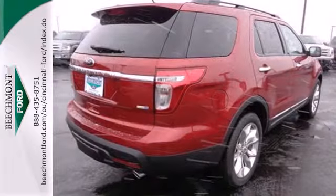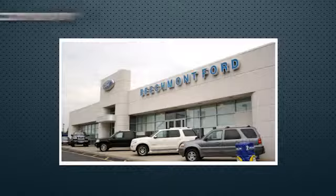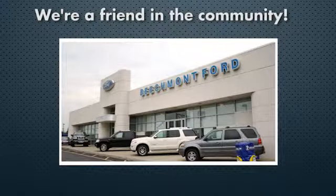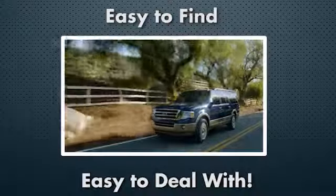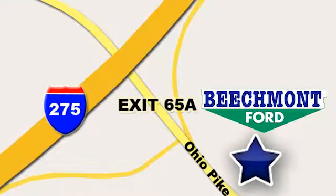This awesome SUV is ready to show you what it can do. See it today at Beechmont Ford. We're a friend in the community. Stop in today — we're easy to find, easy to deal with. Off of I-275 at 65A Beechmont Avenue.